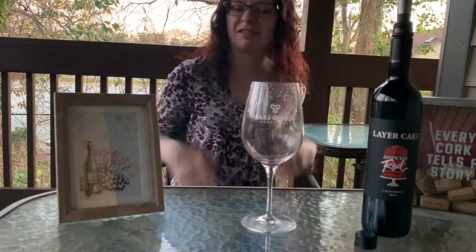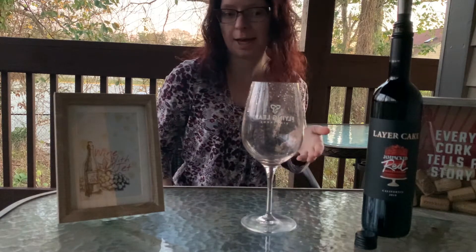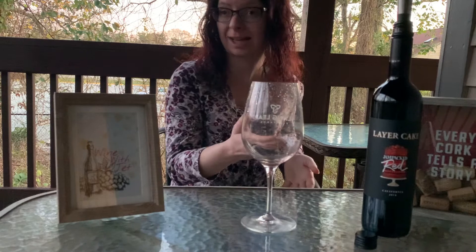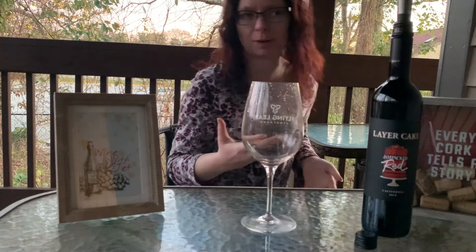Hello guys, welcome to Wine with Jet. This week's wine is a really awesome wine I found at the store today. It's called Layer Cake Jam Packed and it looks delicious because it has a picture of a strawberry cake on it, and that grabbed my attention immediately — so I knew I had to try this wine.